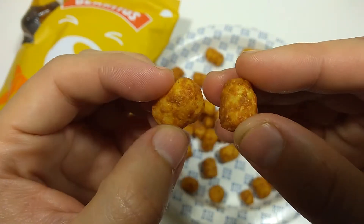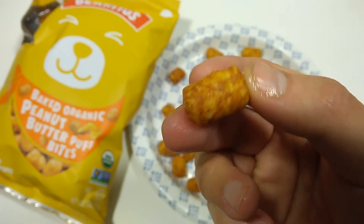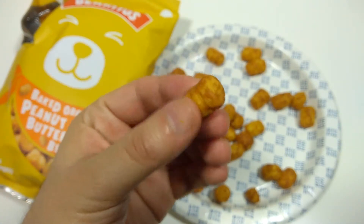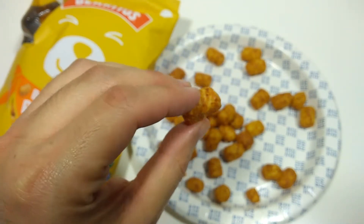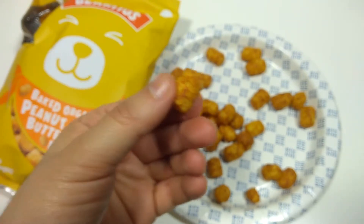Let's have a bite. They taste like peanut butter. They're crunchy. They sort of have an umami flavor, a mouth feel to them, where it's like coating your mouth in peanut butter. Kind of interesting. It's kind of okay.